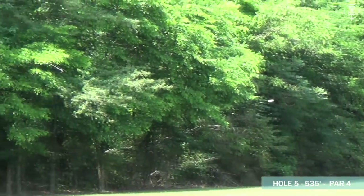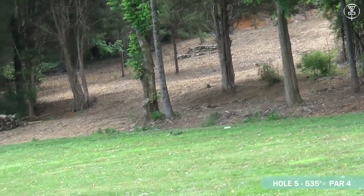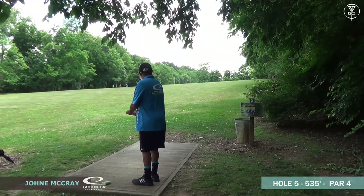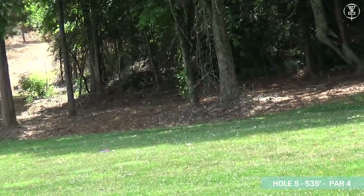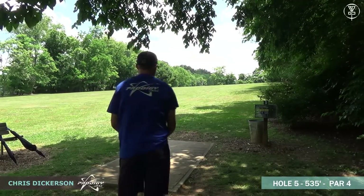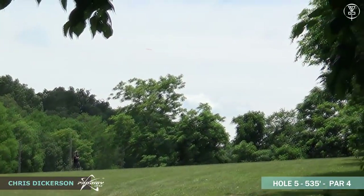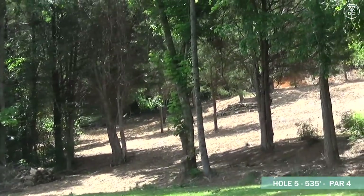Dutch looking like he's going with a turnover — looks a little determined, and he gets a lot of distance. He absolutely crushed that. The basket's up in that wooded area up there with the dirt — he's going to have a soft little upshot for birdie. Johnny taking absolutely no time at all, crushing the backhand — great shot from Johnny as well. Chris here lining up that turnover backhand as well — and that's crushed.